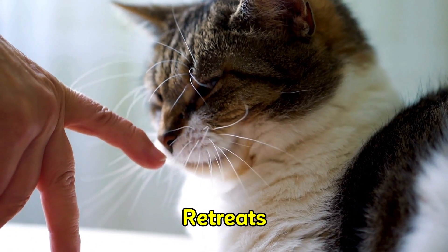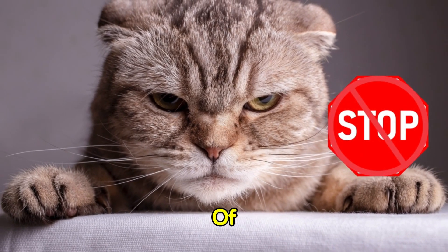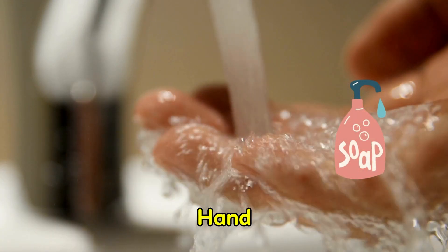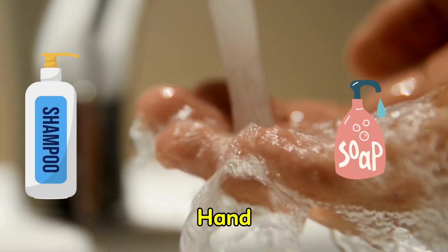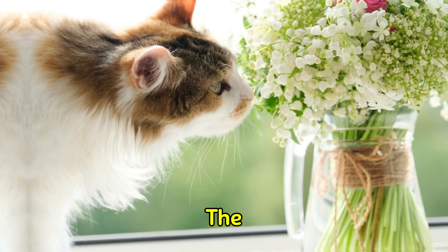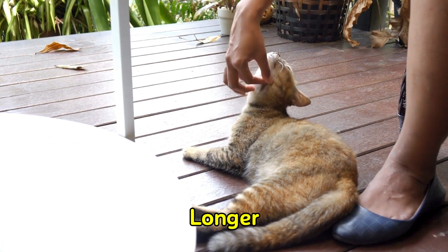Disinfectants and deodorizers can also be off-putting. If your cat retreats when they sniff your hands, it may be due to their dislike of those fragrances. Therefore, it is important to use odorless hand soaps, shampoos, hand sanitizers, and makeup remover wipes. You may believe that the scents disappear after a few hours, but your cat will continue to detect them for a while longer.